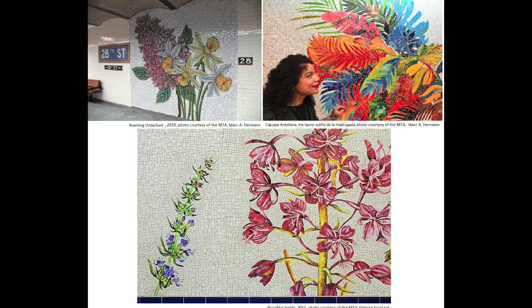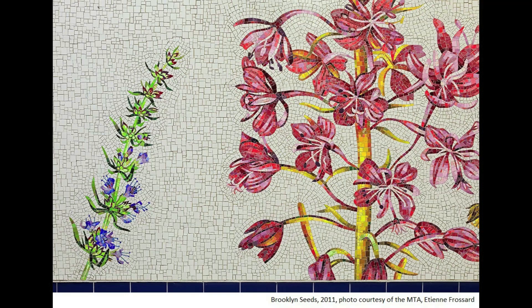Do you like to draw or make pictures? That's called making art. There's a special kind of art that we can see in our subway stations. Have you ever seen pictures on the walls of the subway stations? That art is called mosaics. Mosaics are pictures made of little tiles on the walls of our subway stations. Do you want to see some mosaics that we have at New York City subway stations? There are a lot of different kinds of mosaics in New York City subway stations. Today we're going to look at mosaics that show beautiful plants from the outside. These mosaics help make the dark stations feel bright and full of life.